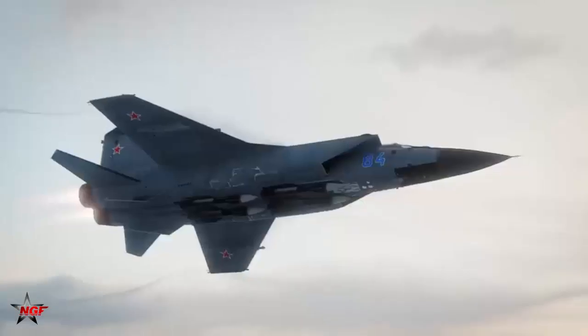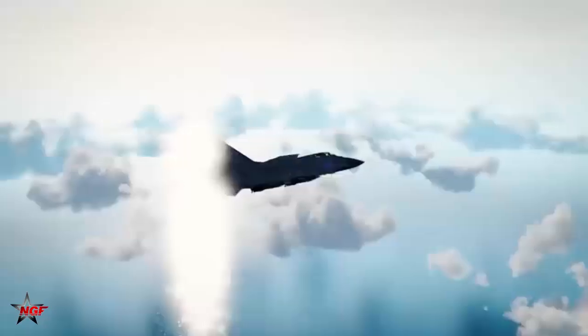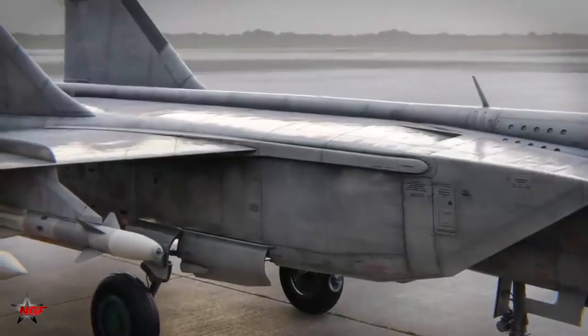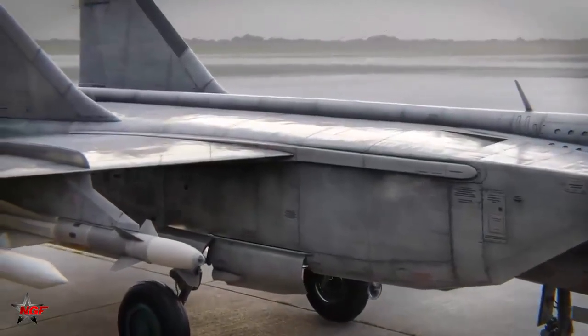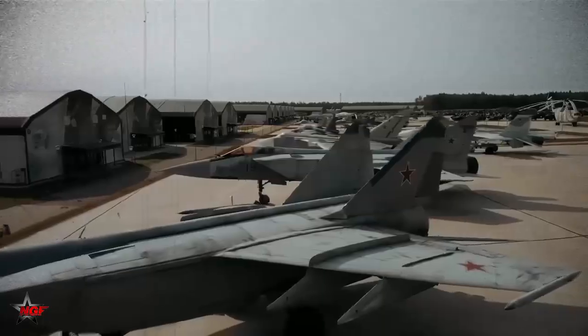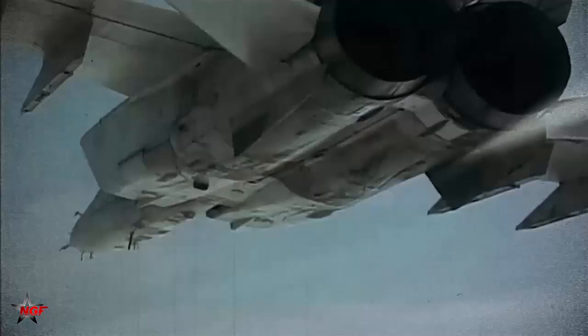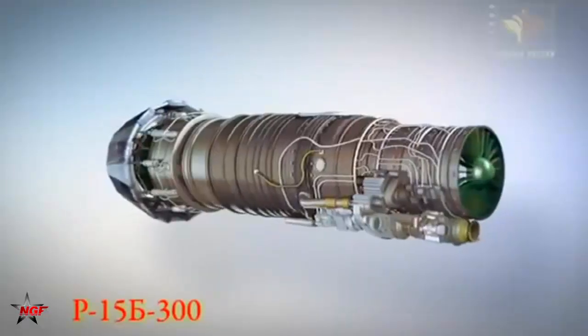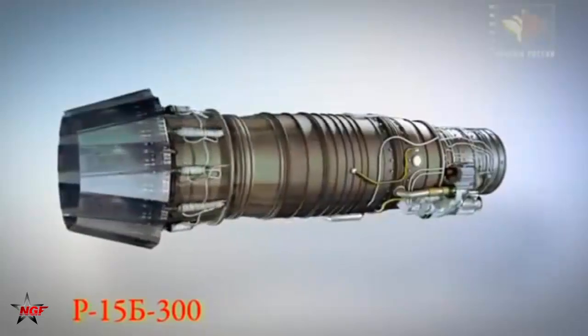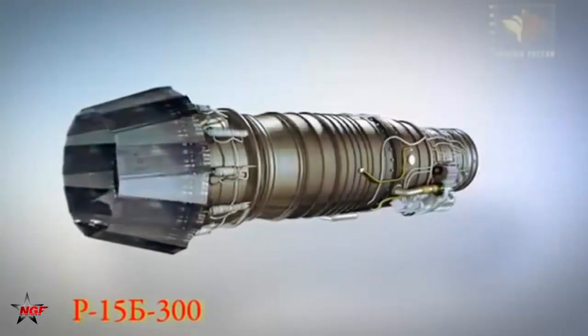Upon its introduction, the MiG-25 was the fastest fighter jet in existence, a title it still holds to this day. Officially, the aircraft was rated for Mach 2.83, approximately 3,000 kilometers per hour or 1,860 miles per hour in operational conditions. However, in practice it could exceed Mach 3.2 under certain circumstances. At Mach 2.8, the MiG-25 could cover 50 kilometers per minute, making it one of the fastest military aircraft ever built, second only to the SR-71 Blackbird in sustained speed.